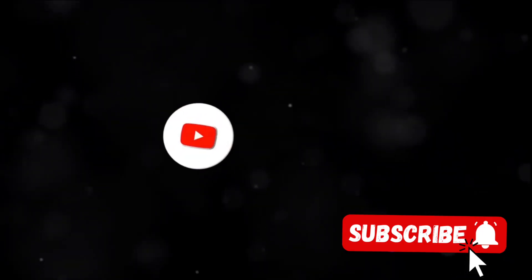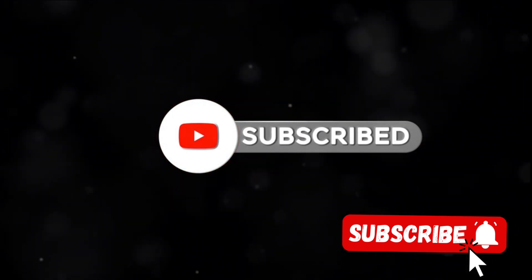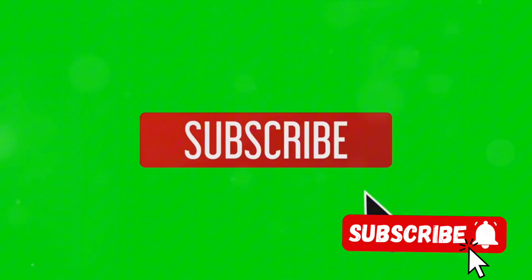Take, for example, the YouTuber who uses catchy titles and vibrant thumbnails to draw viewers in. Or the creator who leverages the power of keywords and tags to climb up the search rankings. Or even the one who regularly engages with their audience, fostering a sense of community that keeps viewers coming back for more.